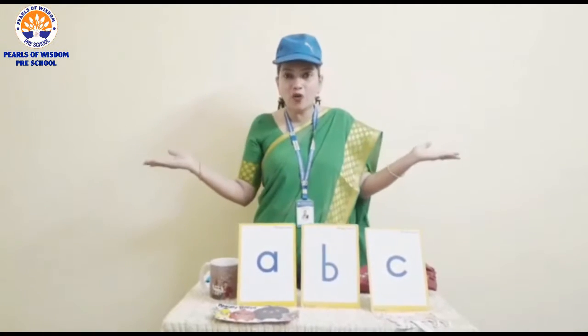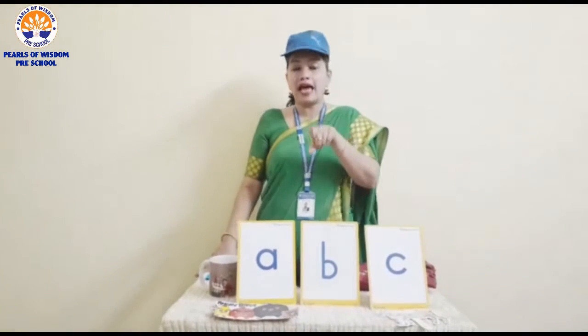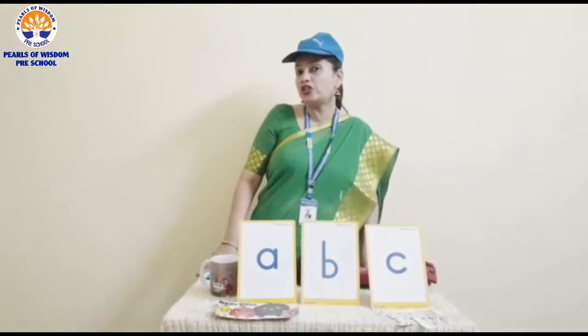So a very good morning to you all. Are you all watching my videos? Have you watched my video on letter A and letter B? You have to watch them.